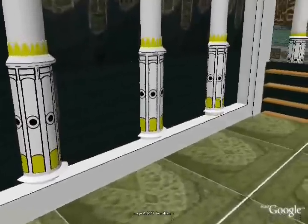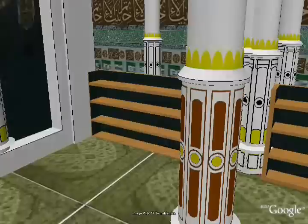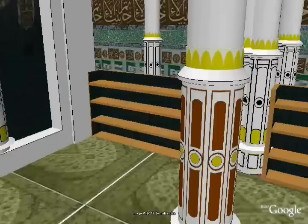Moving back to the column of the bed and then to the right is another column called the Column of Abu Lubaba. This column marks a spot where the companion Abu Lubaba, after committing a sin in his diplomatic mission with Banu Quraidah, chained himself to the column. He pledged that he would not leave until Allah had forgiven him. After a number of days, divine revelation came to the Prophet indicating that Abu Lubaba was forgiven, and he unchained himself. Since it was his repentance that freed him — both spiritually and physically — the column is also called the Column of Repentance.